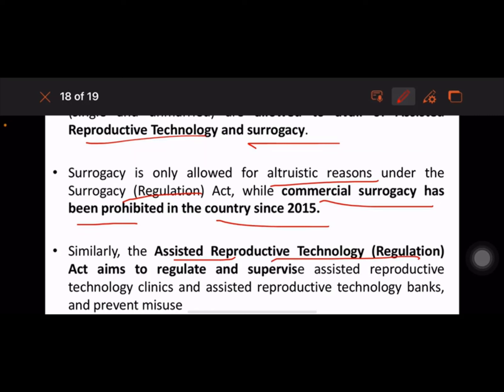Similarly, the Assisted Reproductive Technology (ART) Act aims to regulate and supervise ART clinics. Thank you, have a great day.